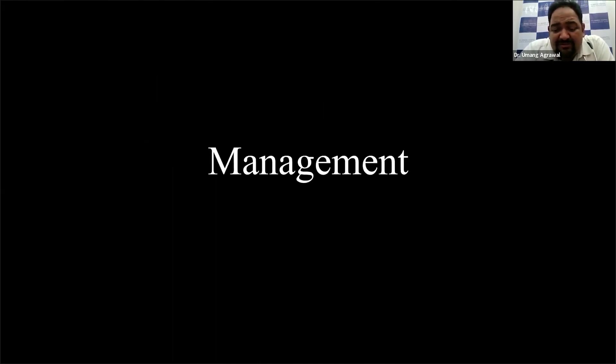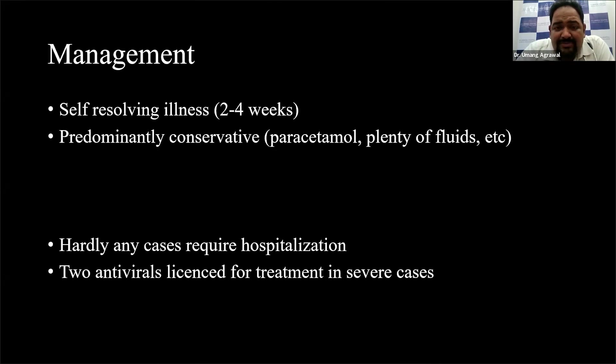What are the general principles of management? It is predominantly a self-resolving illness, and this entire episode will go away within two to four weeks. The management is predominantly conservative — if you have fever, take paracetamol; if you are dehydrated, take plenty of fluids; if you have a lot of itching, take antihistamine medications and some calamine lotion. Barely any case really requires hospitalization, and even then, they are predominantly managed conservatively with these measures.